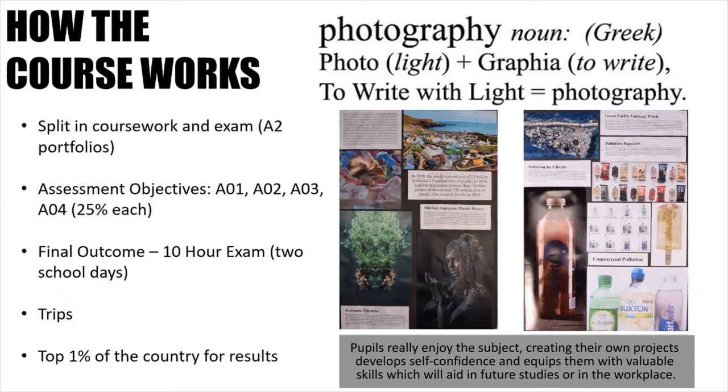COVID permitted, school trips will take place. You are given the opportunity to go on a trip in Year 10 to an urban environment, for example a local town or city. COVID permitted, in Year 11 you are also given the opportunity to go on a rural trip, somewhere which has much more green spaces. Both of these trips are an excellent way for you to develop your photography skills using ambient lighting and also allowing you to refine your ability to compose photographs.